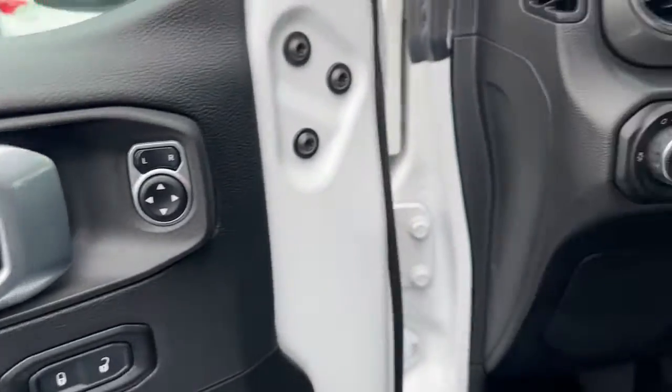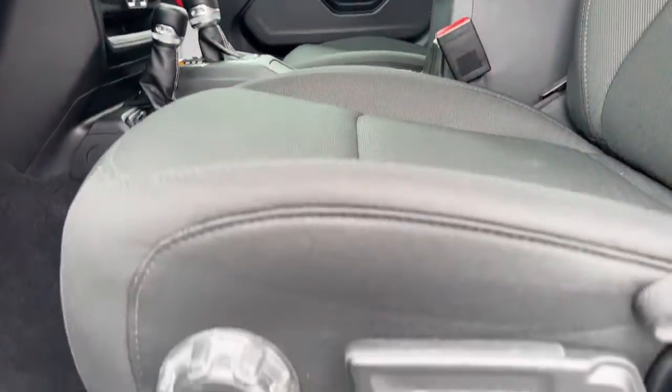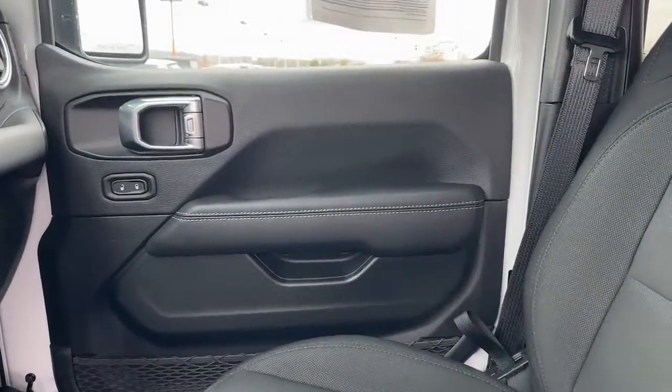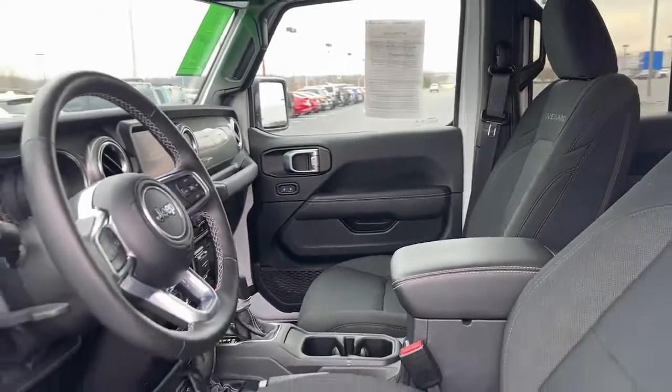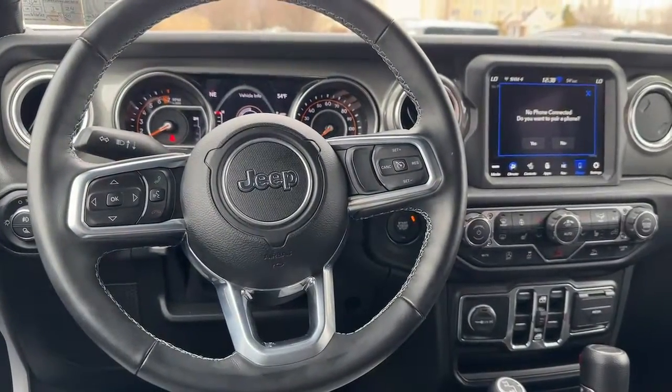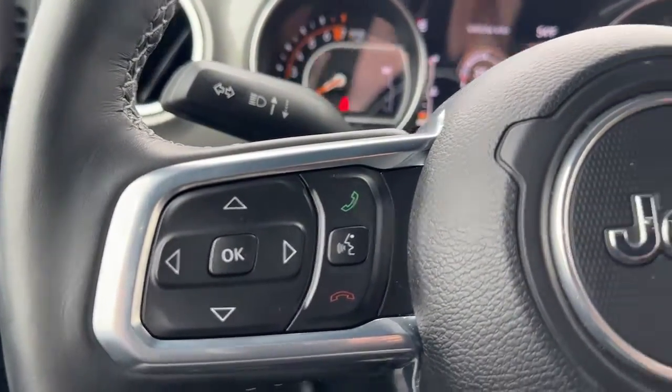The following are some of this vehicle's highlighted options: Apple CarPlay and/or Android Auto, Navigation System, Keyless Entry, Heated Mirrors, Satellite Radio, Fog Lamps, Backup Camera, Electronic Stability Control, Aluminum Wheels, and Alarm.